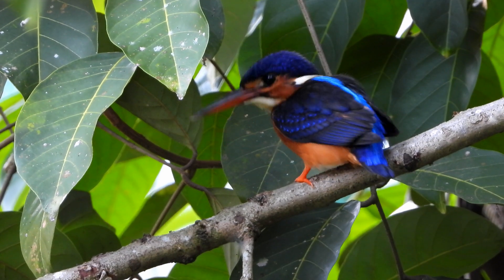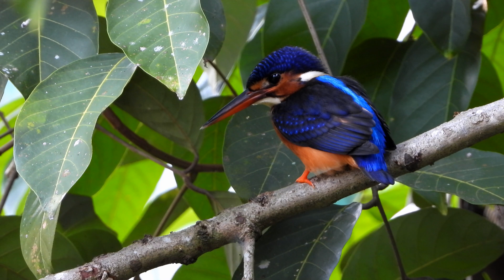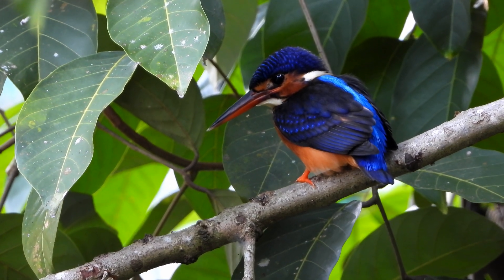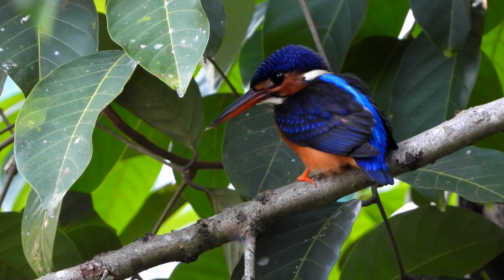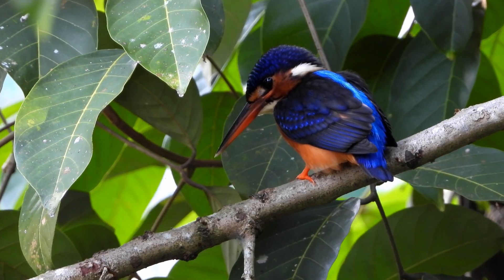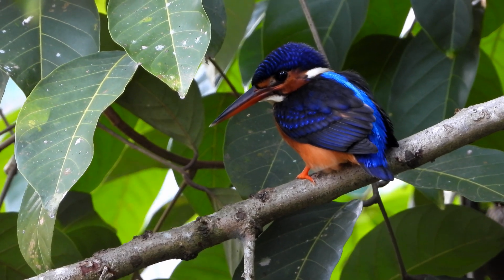The blue-eared kingfisher is found in Asia. The range of this species stretches from India in the west, eastwards across Nepal, Bhutan, and Bangladesh, and further into Myanmar, Thailand, Cambodia, Vietnam, and Malaysia. It is found mainly in dense shaded forests where it hunts in small streams.